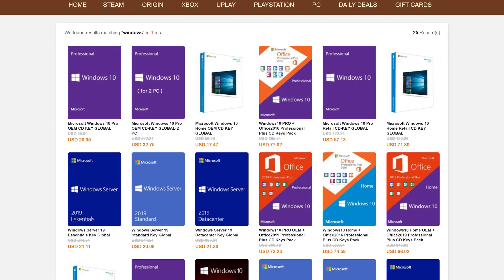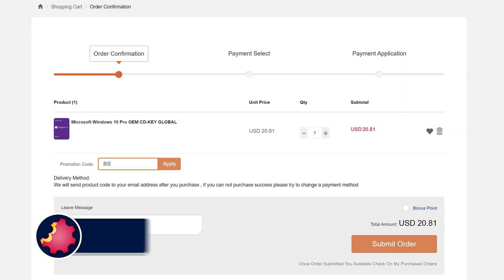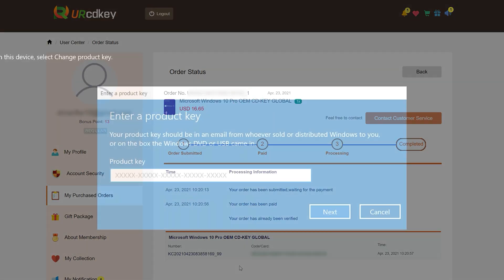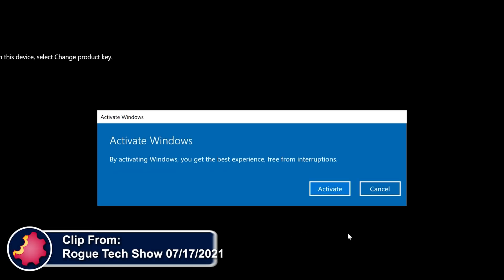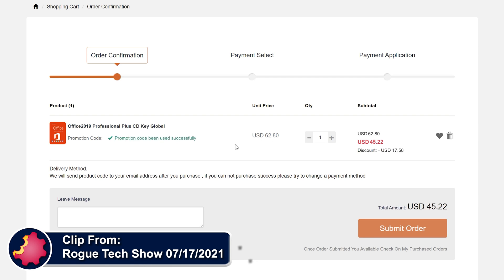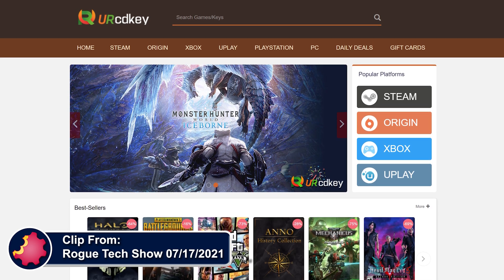URCD Keys is the best source for genuine Windows 10 and Office Professional product keys that work the first time, every time. Get 20% off normal prices using our discount code BST for Bite-Sized Tech — link in the video description below. $15 gets you a Windows 10 Professional OEM key that activates directly with Microsoft, links to your Microsoft account, and works through reinstalls. Get a full copy of Office 2019 Professional Plus for about $50, redeemable at setup.office.com. We've been using URCD Keys for almost three years and recommend you do so as well.